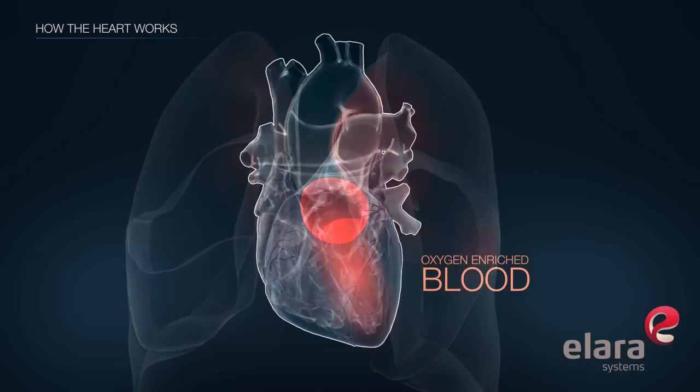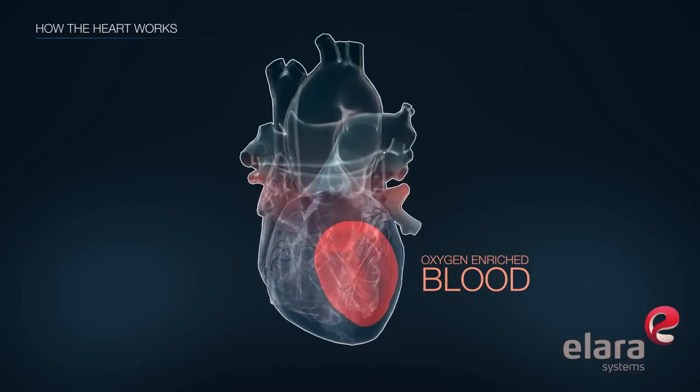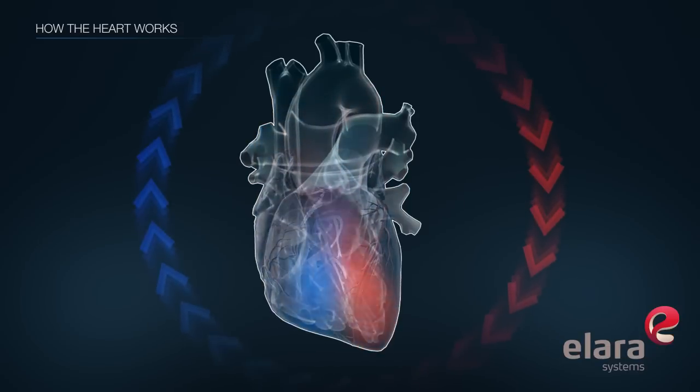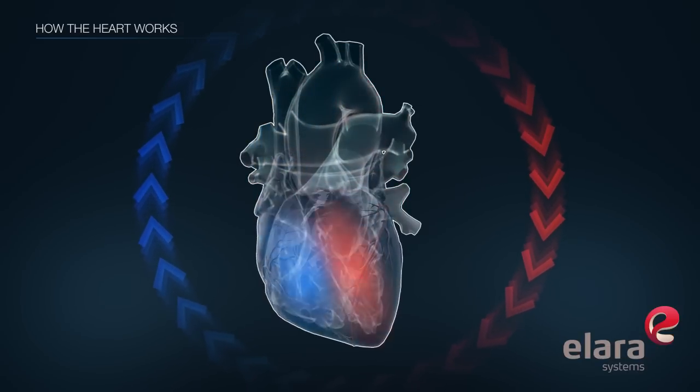which pushes it into the left ventricle, where it is pumped back out to the body. After the body has used all the oxygen in the blood, the blood returns to the heart and the cycle repeats.